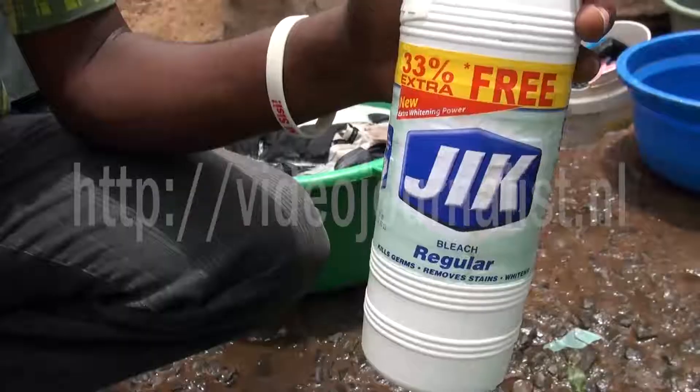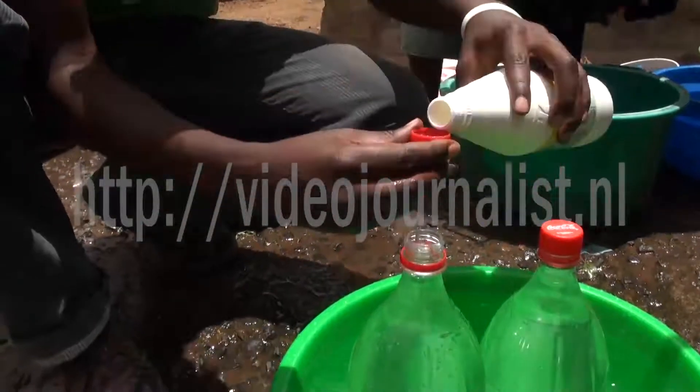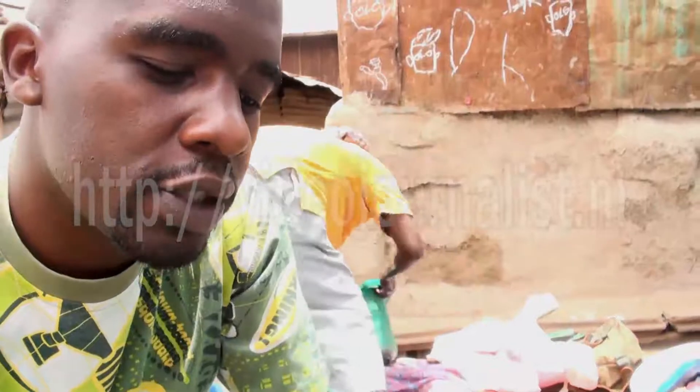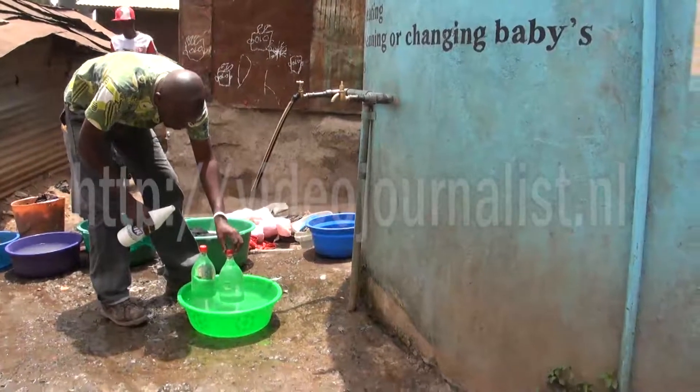After filling them with water, common household bleach is added. It's for preserving the water so that it can last for a long time — it kills all the bacteria in the water. By doing that, one bottle bulb can last for more than a year.